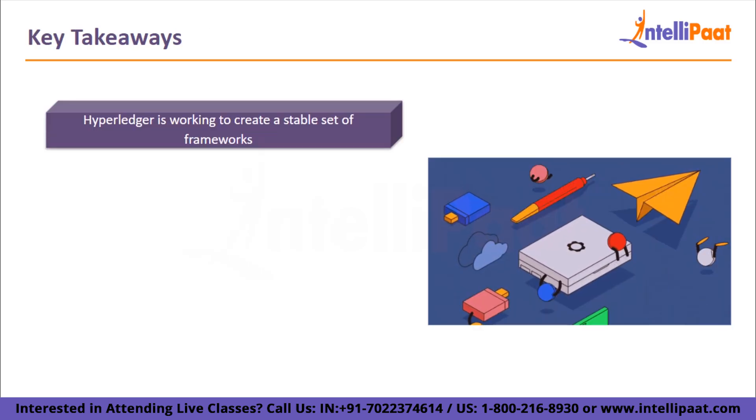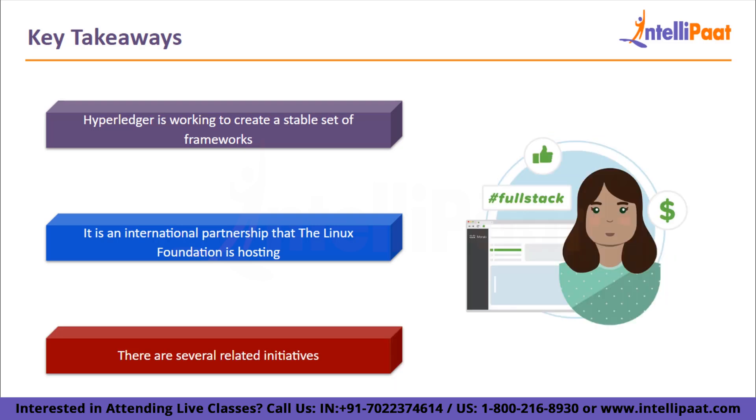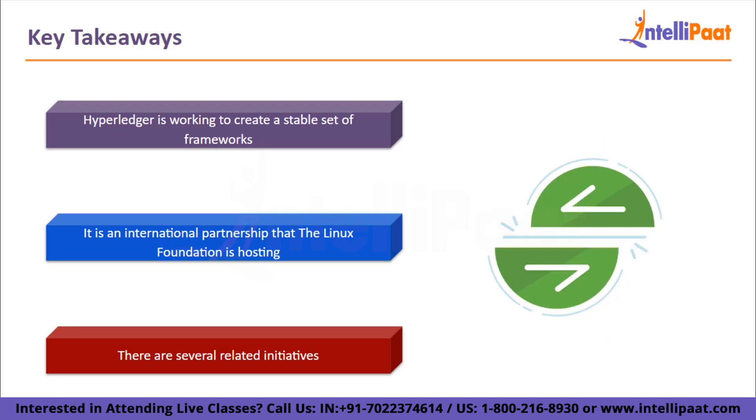Let's take a look at the key takeaways. Hyperledger is working to create a stable set of frameworks, tools, and libraries for permissioned, enterprise-grade blockchain deployments. It is an international partnership that the Linux Foundation is hosting, and its member companies include some of the top names in supply chain, manufacturing, technology, finance, banking, and the Internet of Things. There are several related initiatives such as Hyperledger Fabric, Sawtooth, Composer, and Cello.